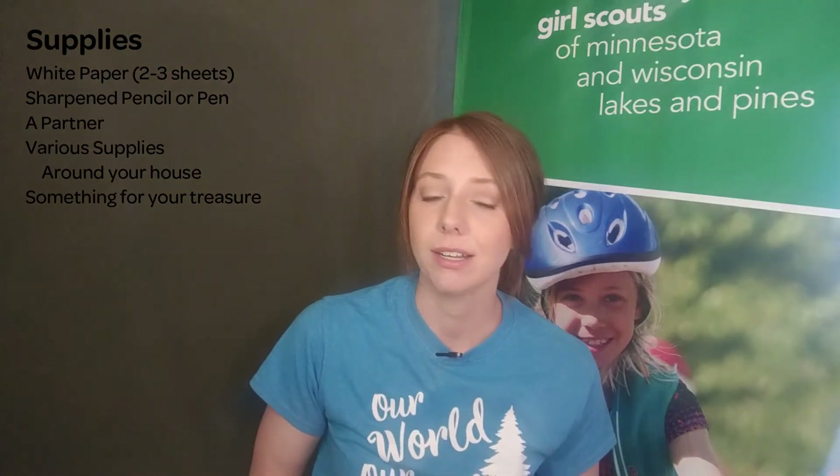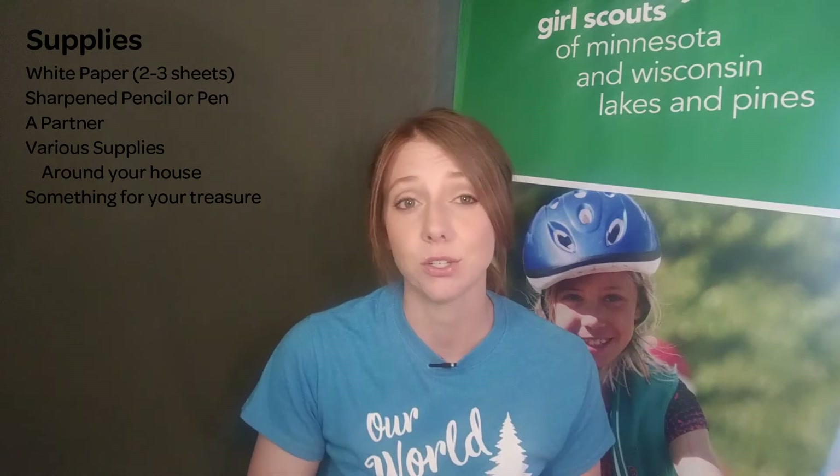For today's activity, we're going to take what we learned over the last few weeks and turn it into a treasure hunt. This activity calls for whatever supplies you have on hand. You'll also need a partner and something to use as your treasure. We've spent a lot of time over the last few weeks learning different skills that investigators use to help solve crimes. Today we're going to use some of those things we learned to create our own treasure hunt.